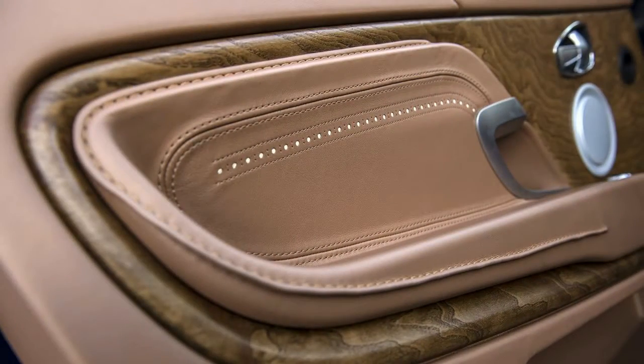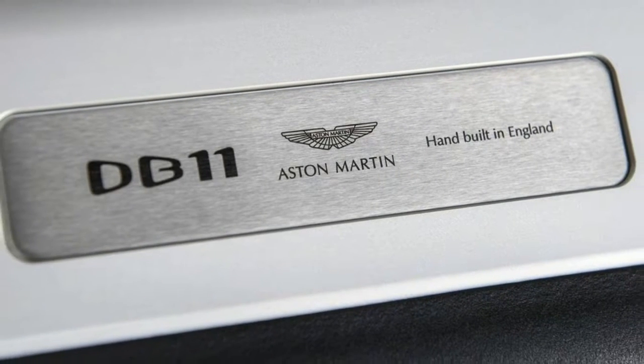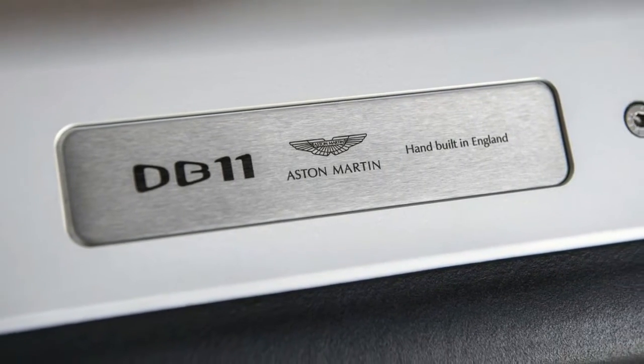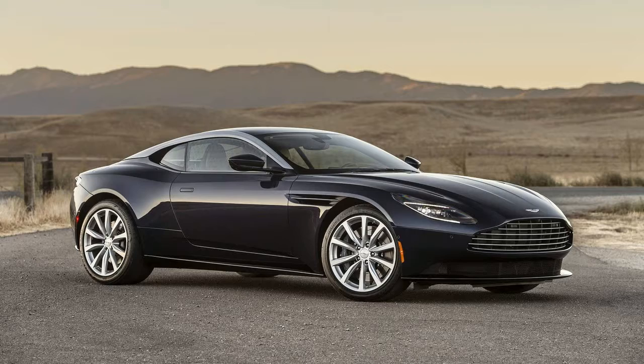Forgetting the noises it makes and the stopwatch reading, the DB11 V8 feels extraordinarily quick. Even in the most relaxed of the three driving modes — GT, Sport, and Sport Plus — throttle response is sharp, and speed piles up in a linear, thrilling fashion.